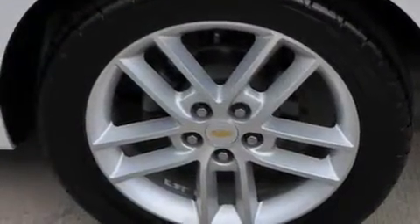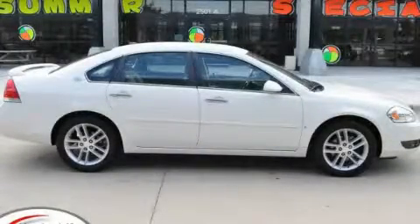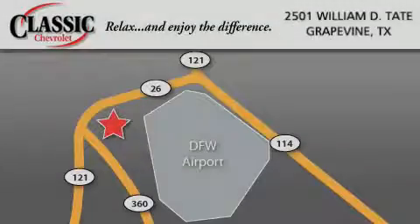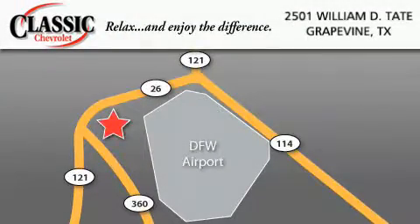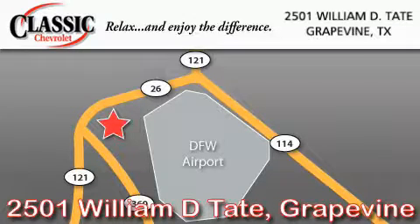Contact us today to schedule your opportunity to see this automobile in person. Classic Chevrolet is located at 2501 William D. Tate in Grapevine. Our goal is to exceed all of your expectations to ensure that you'll return for future visits.